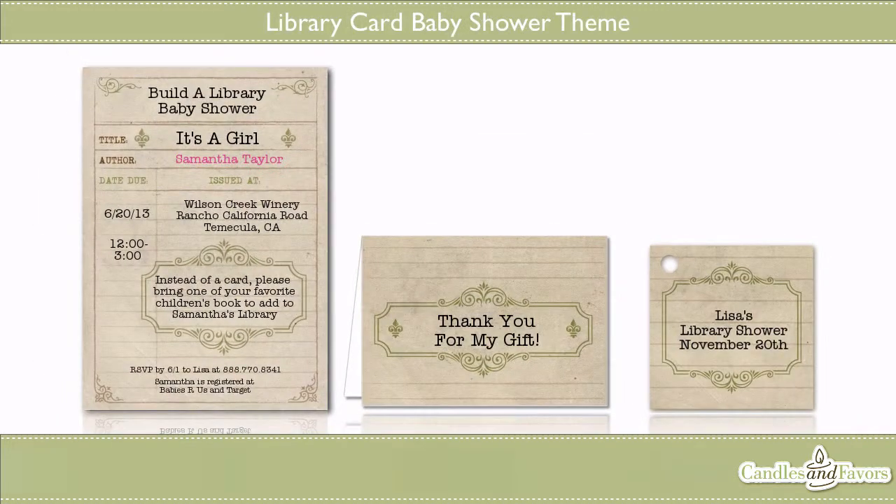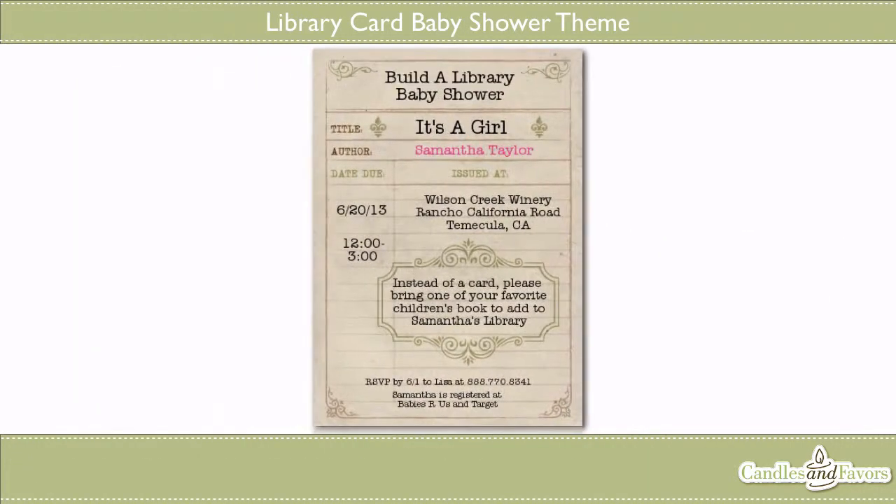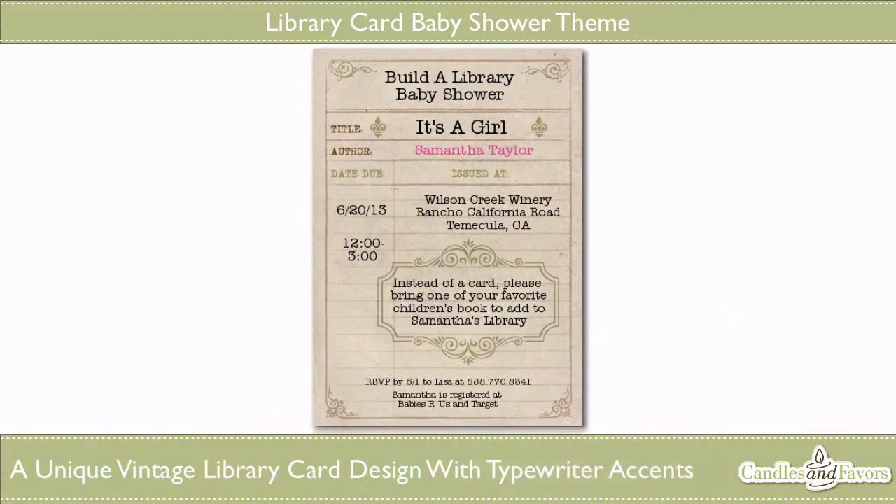If you're planning a baby shower or birthday party based on building a child's library, our design team has just the design for you. Candles and Favors is proud to announce our brand new library card theme. This baby shower or birthday theme was designed with the vintage library card in mind, like the one you would find in the back of your favorite library book.